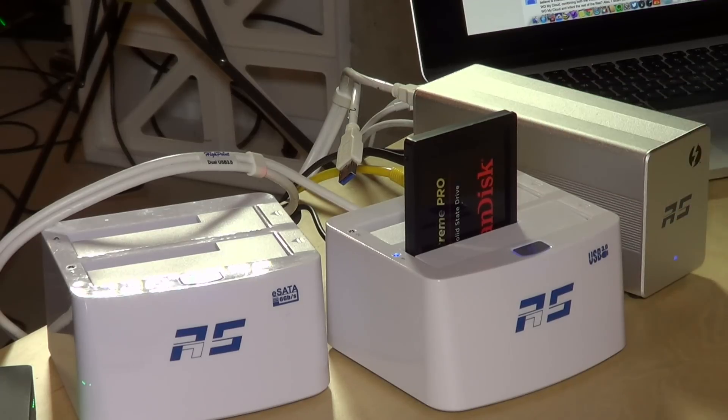I plugged some headphones into the dock to see how it sounded, and it sounds okay — it's not audiophile quality. It sounds about the same as all the other Thunderbolt docks I've looked at, so they're likely all running the same chipset. Your Mac or PC will likely sound better for music, but if you're doing Skype calls and that sort of thing, this will sound just fine.